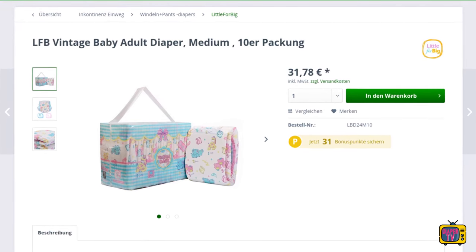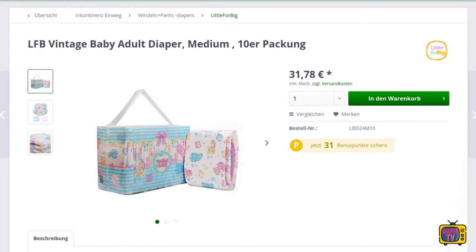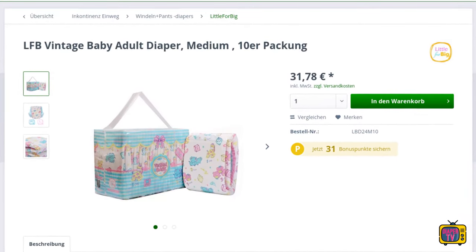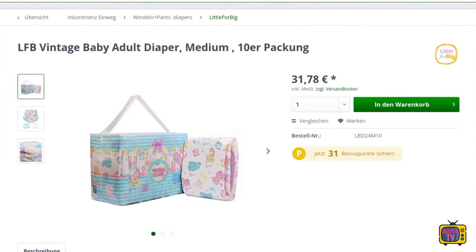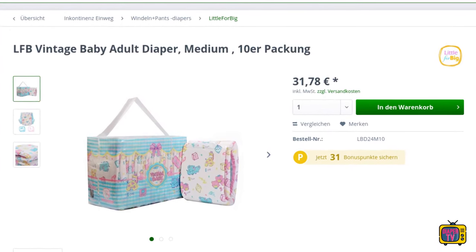A pack of 10 costs €31.78, which is around €3.18 for a single diaper, not including shipping costs. A hefty price when you consider that some diapers are available for less than €3 each. In my opinion, anyone who exceeds this limit must be able to justify it with excellent performance.